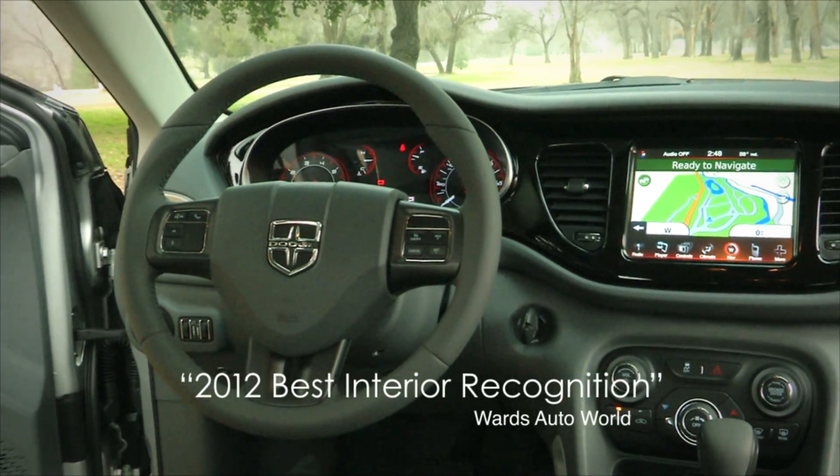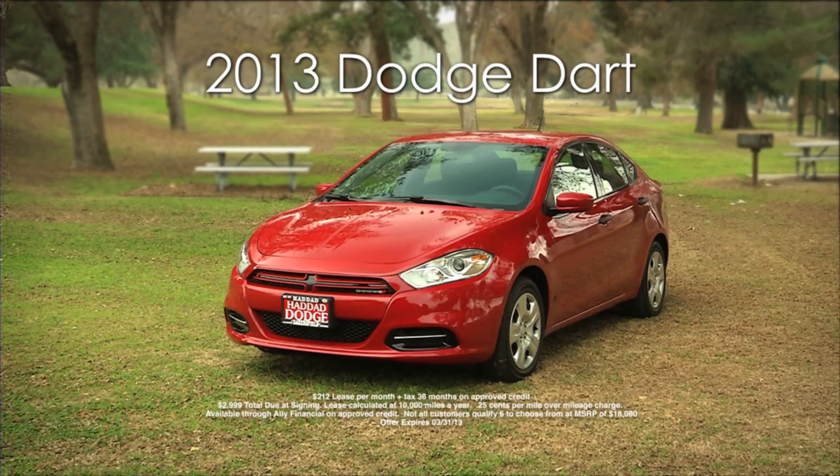The spacious high-tech interior includes a 7-inch TFT display. The new 2013 Dodge Dart is in stock and ready for lease for just $212 a month.